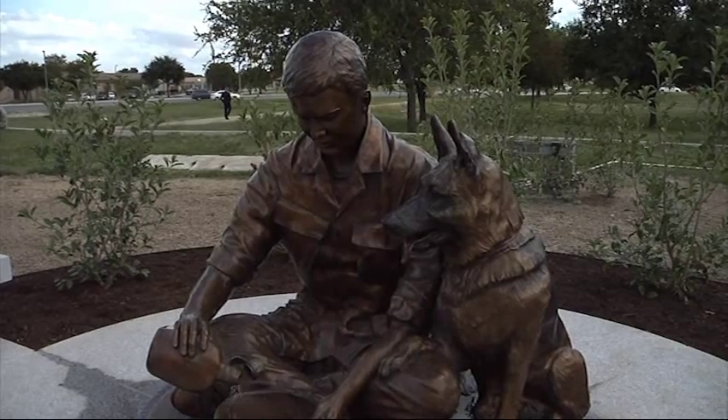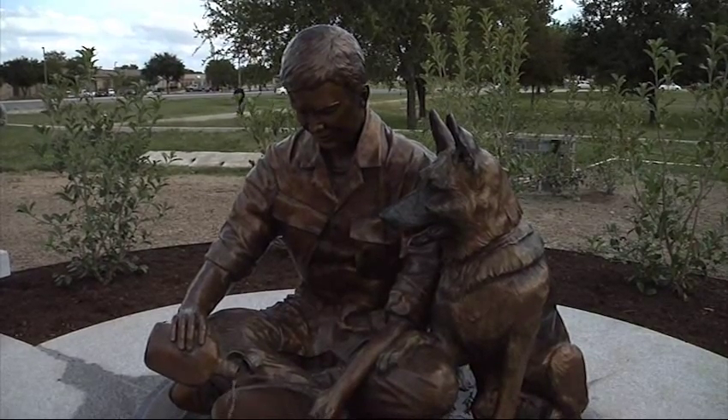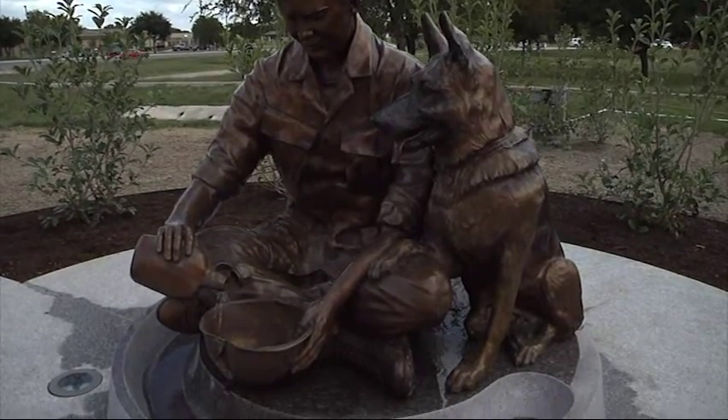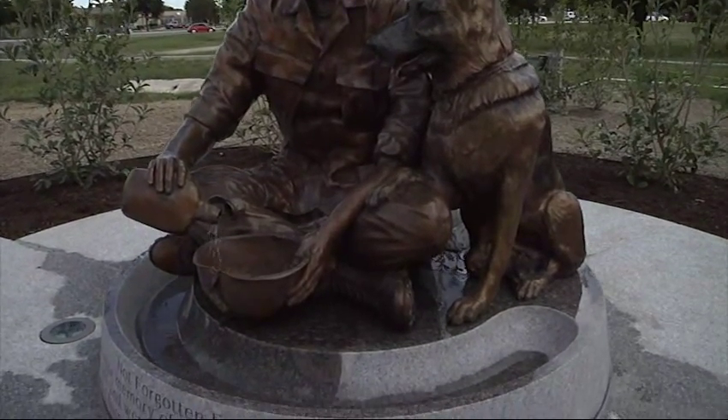Another significant design feature is the Not Forgotten Fountain, a fully functional bronze dog and handler water fountain that epitomizes the bond between dog and handler.